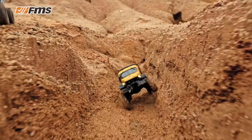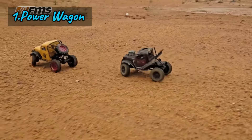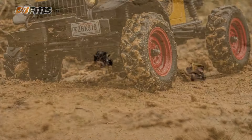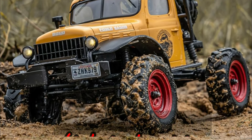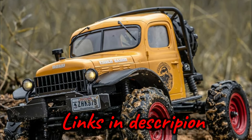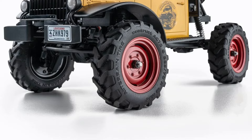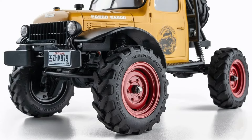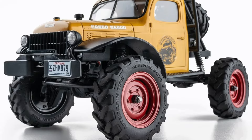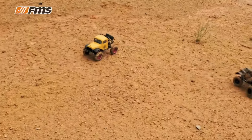Number one: the FMS 1/24 FCX24 Power Wagon RTR — a compact powerhouse packed with features to elevate your RC experience. This 1/24 scale RC crawler boasts a hard shell that impeccably mirrors the details of its real-life counterpart, with stickers included for personalization. The nylon frame strikes a balance between lightweight agility and robust durability, while the portal axle enhances ground clearance for seamless off-road navigation.